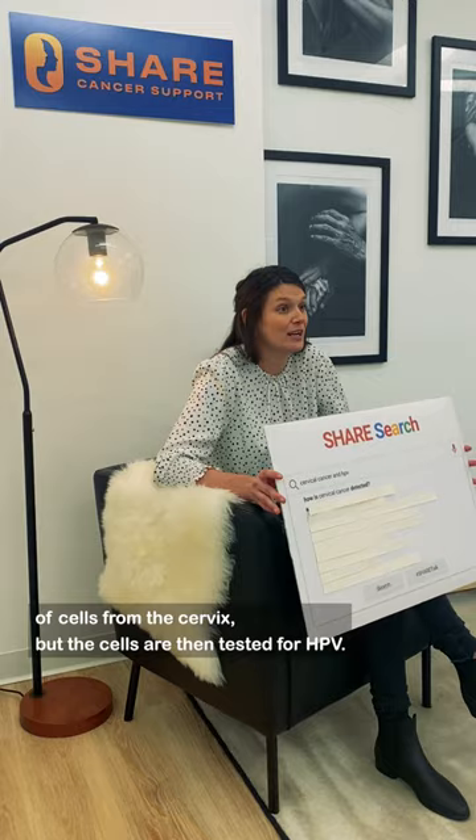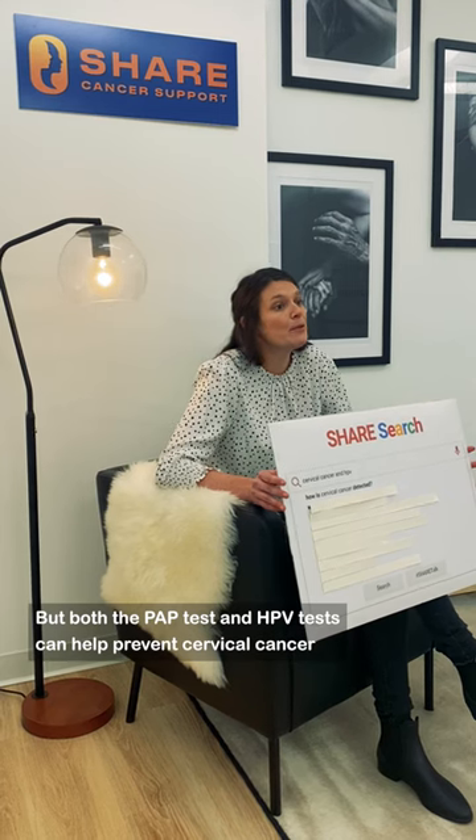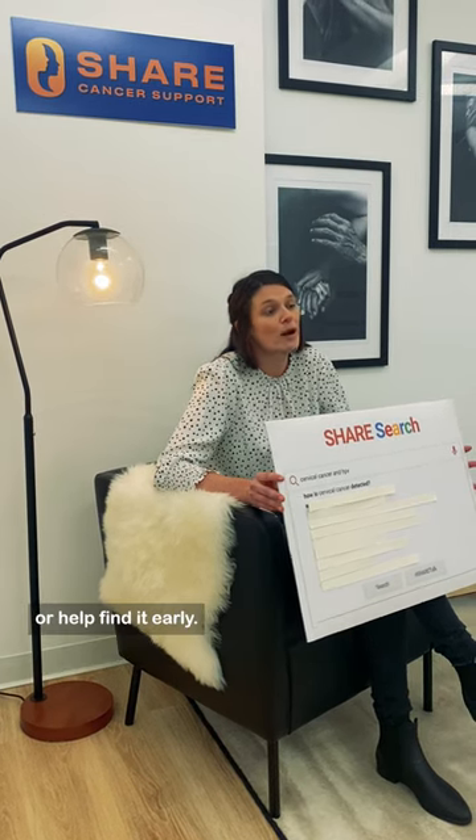The HPV test involves the collection of cells from the cervix, but the cells are then tested for HPV. The results will come back as either positive or negative, but both the pap test and HPV test can help prevent cervical cancer or help find it early.